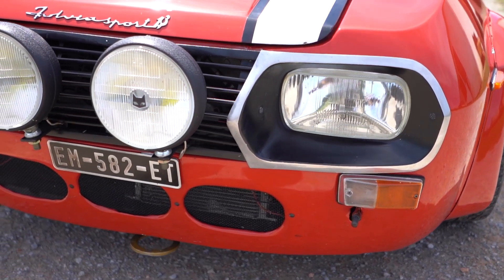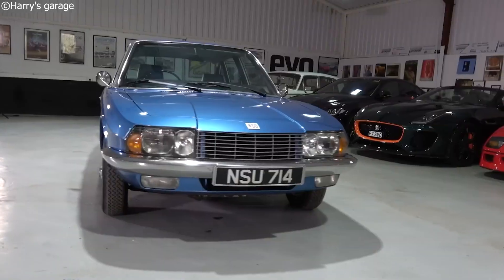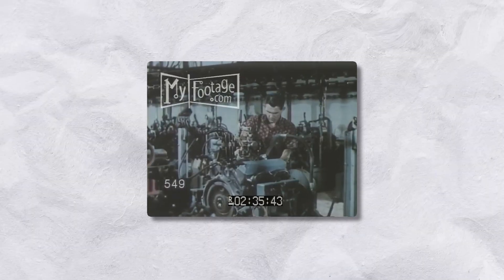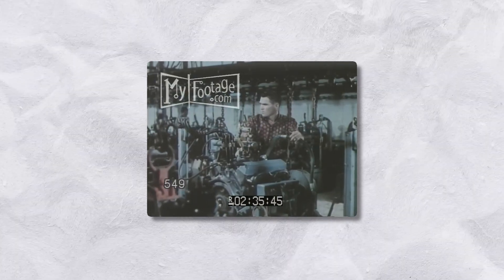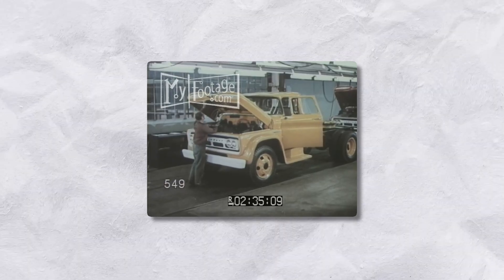Back when cars were born from passion, not marketing plans, a few automakers quietly broke the mold. They weren't chasing mass appeal — they were chasing innovation. And between the 1960s and 1980s, some of the most brilliantly engineered cars rolled off production lines with barely a spotlight.